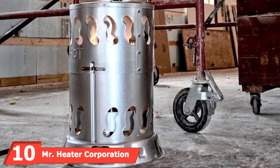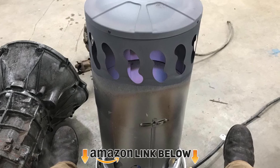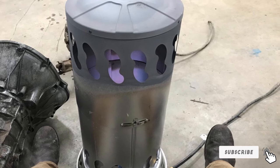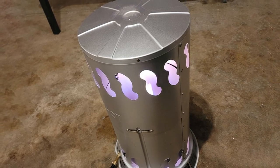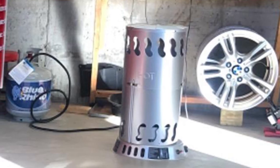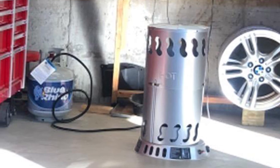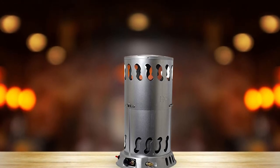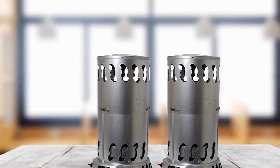Finally, the number ten position is dominated by the Mr. Heater Corporation MH200 Convection Heater. It comes with a simple convection heater pad, stands 18 inches tall, and weighs around 18 pounds. You can place it on the ground and expect decent heating across the floor. It's a quiet and odorless option compared to other convection heaters. Most users appreciate the easy regulator that allows you to convert from 75,000 BTU to 200,000 BTU per hour.